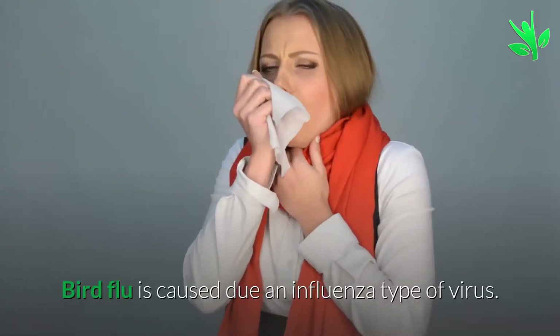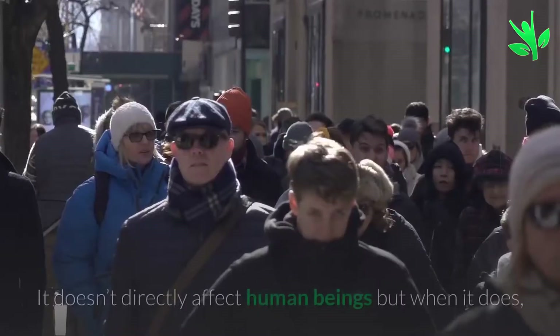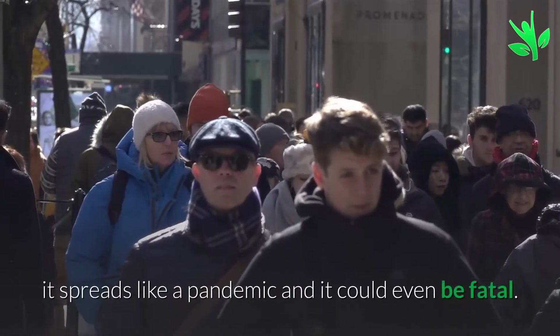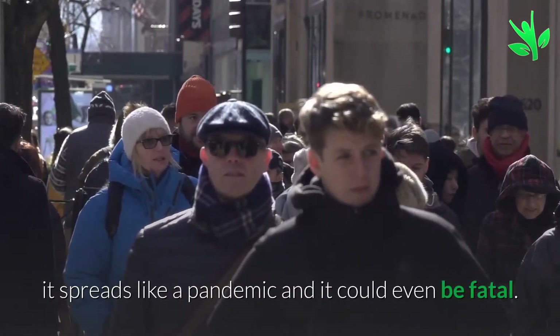Bird flu is caused by an influenza type of virus. It does not directly affect human beings, but when it does, it spreads like a pandemic and it could even be fatal.